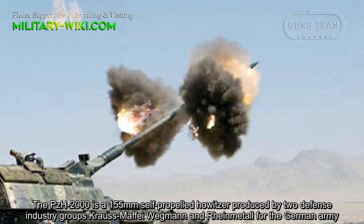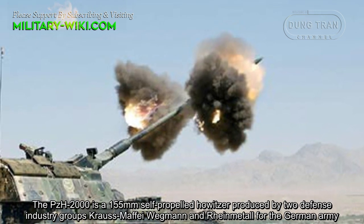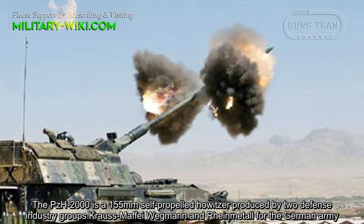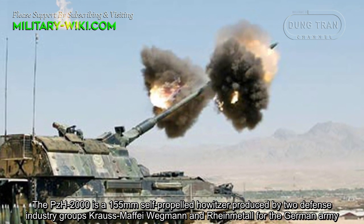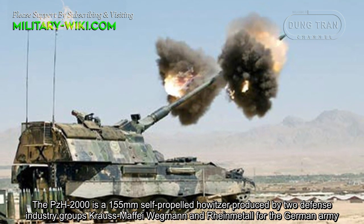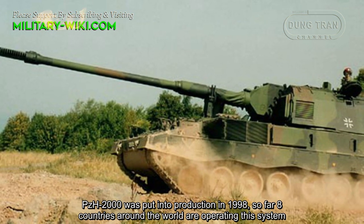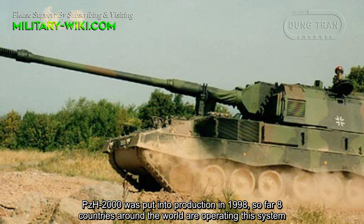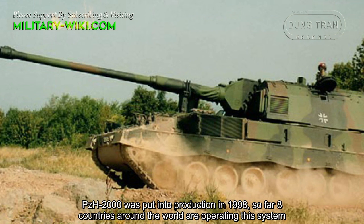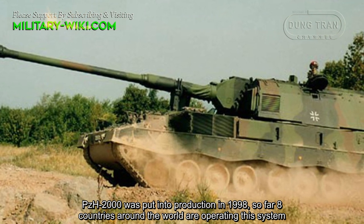The PZH-2000 is a 155mm self-propelled howitzer produced by two defense industry groups, Krauss-Maffei Wegmann and Rheinmetall, for the German Army. The PZH-2000 was put into production in 1998. So far, eight countries around the world are operating this system.